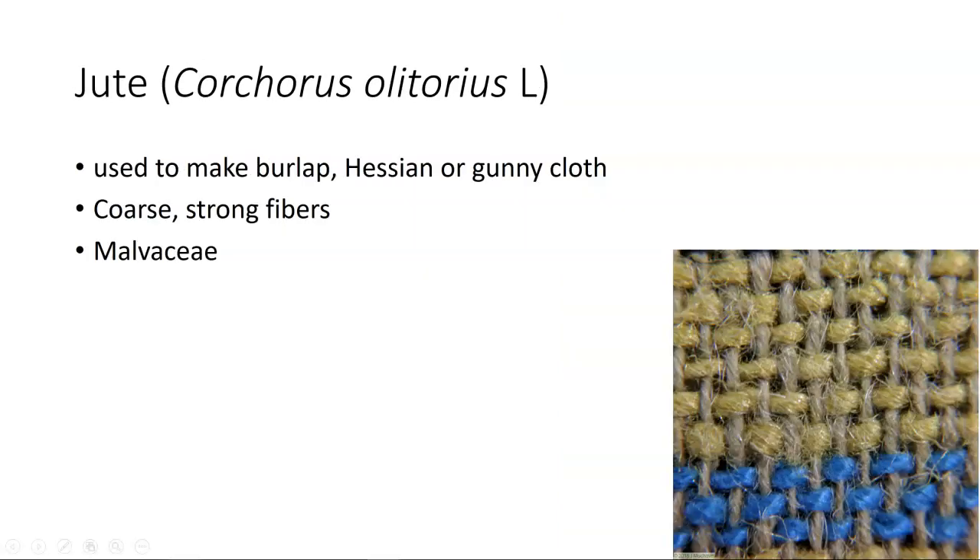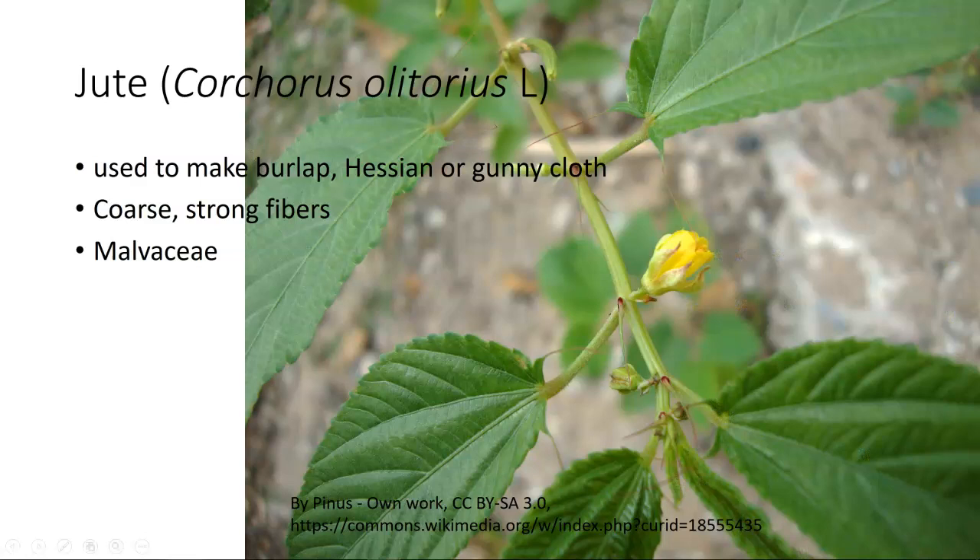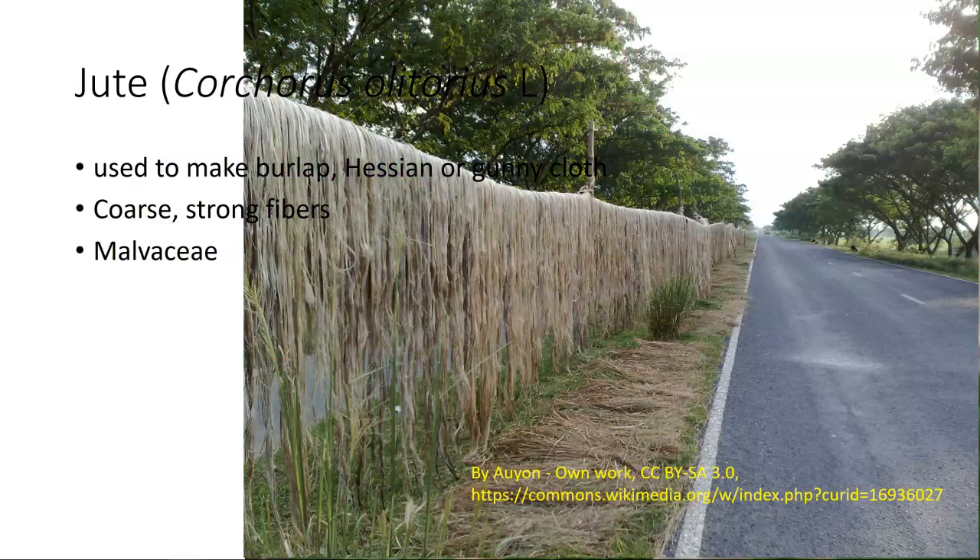We have what we call jute. Jute is used to make burlap, hessian, or gunny cloth — they're all basically the same terms. It's a coarse, strong fiber with a very coarse texture. This is actually a necktie from the 1960s made of jute — a very unique material that has lasted very long. Jute is in the family Malvaceae. This is what the plant looks like, with a very interesting type of flower. They harvest basically the stems, which get dried — you can see on this fence row that they are drying this material. From this, they bale it up and sell it or use it to make fabric.